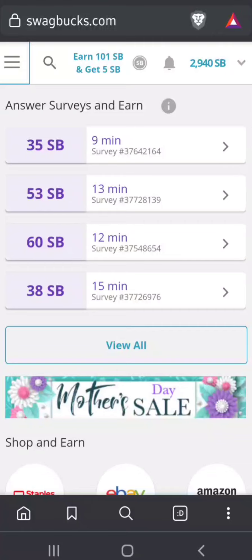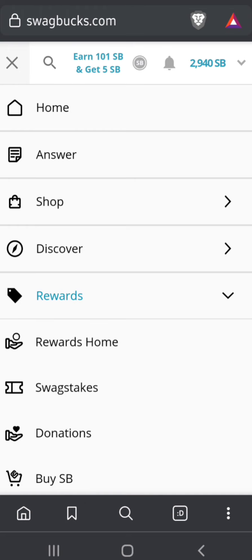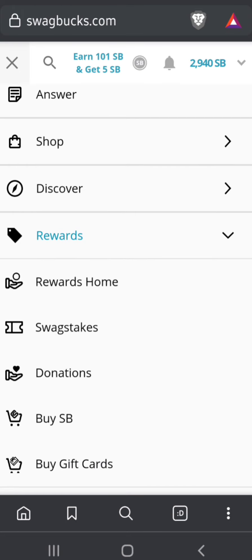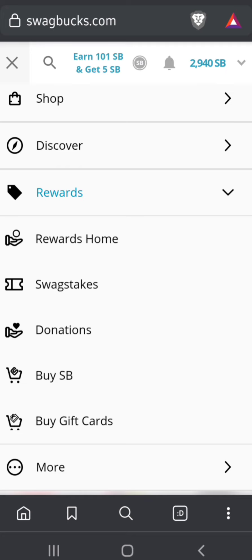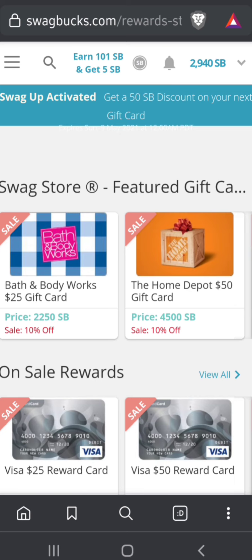We have the three lines in the upper left — we're going to click that. Then five things down where it says Rewards, we're going to click that. It gives you a bunch of options and we're going to go to the first one: Rewards Home.